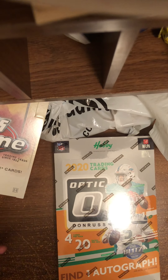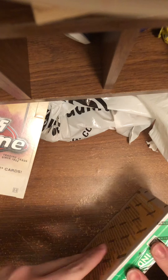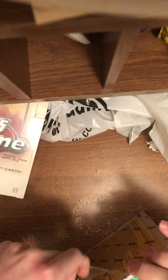Hello. Today I have here a box of 2020 Donruss Optic Football. Let's just see if I can get this open here. There we go. And let's get right into it.